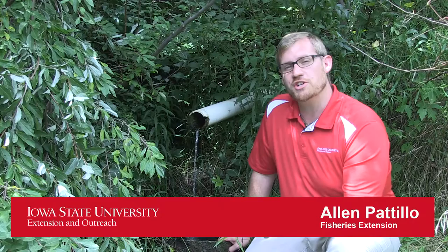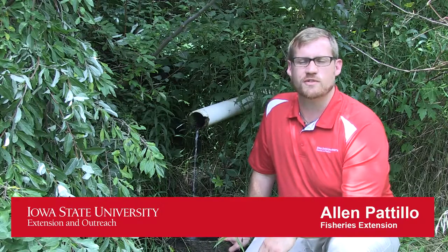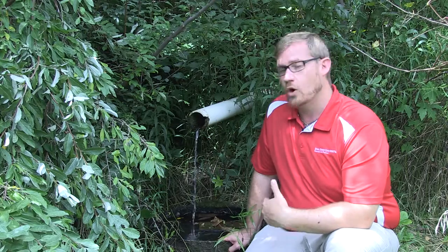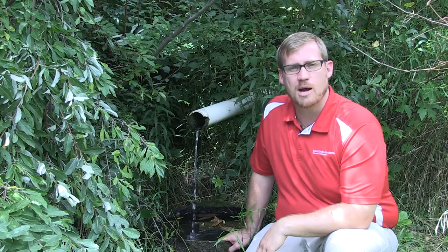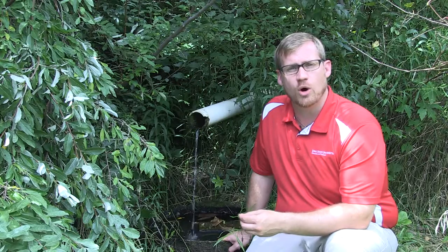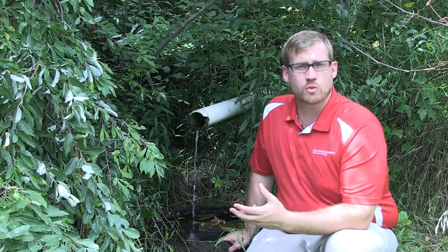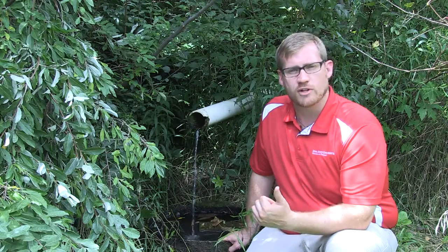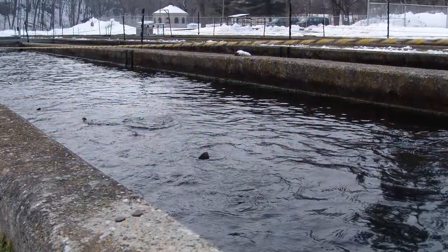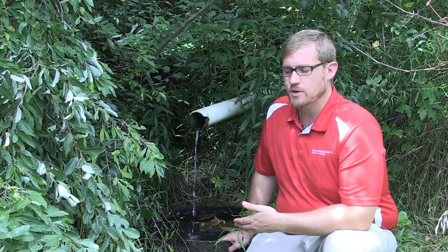Hi, my name is Alan Pitola. I'm your fisheries and aquaculture extension specialist for the state of Iowa. We're here looking at an artesian well or a natural spring that is on this property. This flows year-round and it has really good, cold, clean, fresh water that you can use to fill up your pond, you can use for an aquaculture facility, or even if you just want to feed your wildlife on your property.